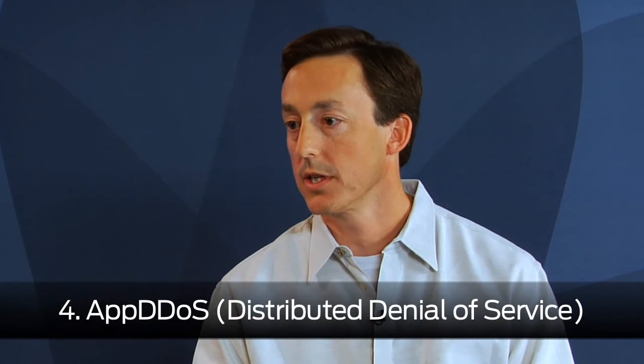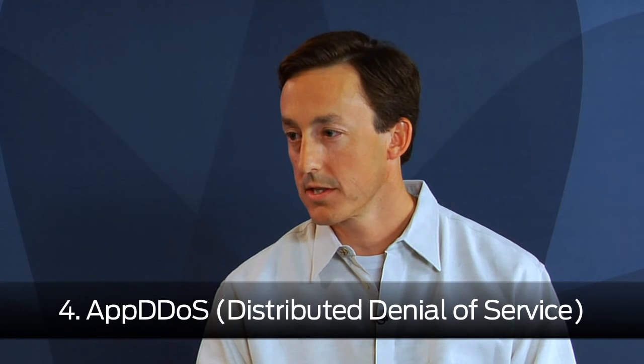And then finally there's AppDoS, which is a protection against distributed denial of service attacks that might be targeting weaknesses in applications and taking advantage of some of the vulnerabilities there.